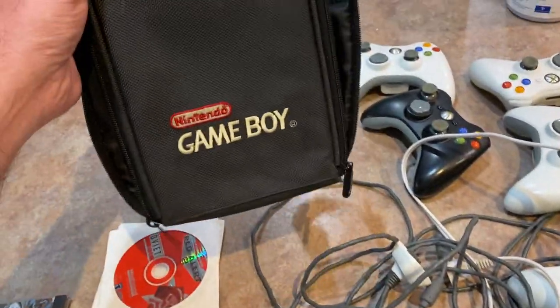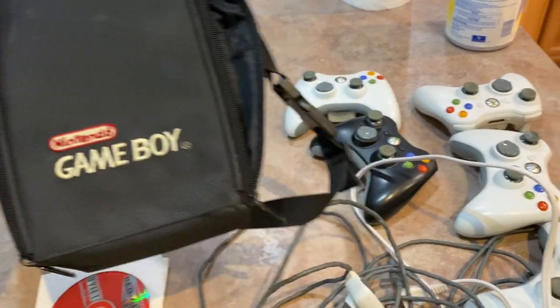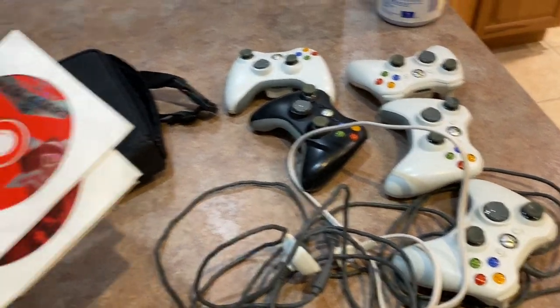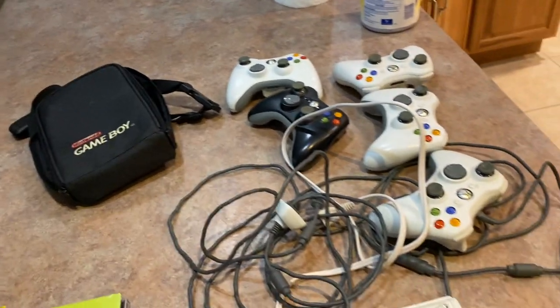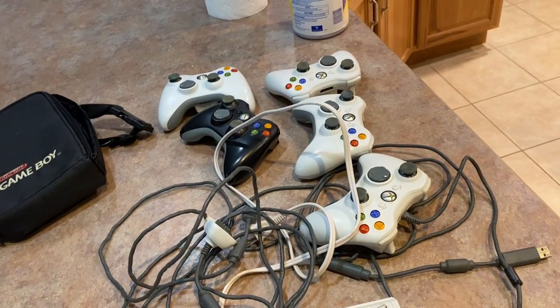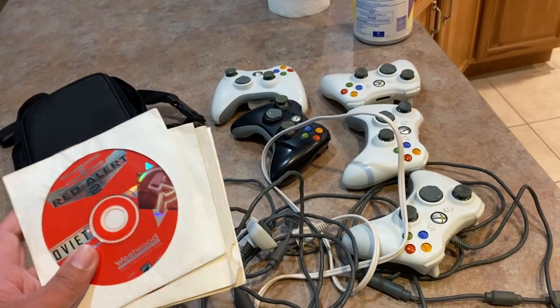At the flea market I got this Game Boy carrying case for a dollar. Got to clean it up — having a little bit of an issue with that, but it should clean pretty well. This guy's stuff is usually pretty filthy, but he has good prices.